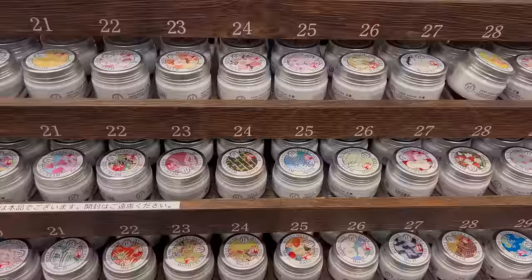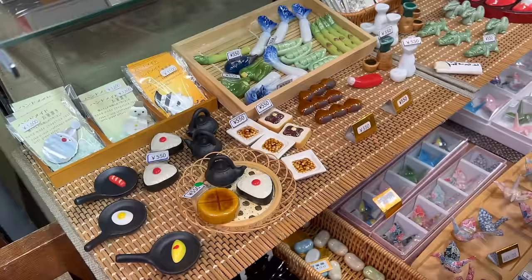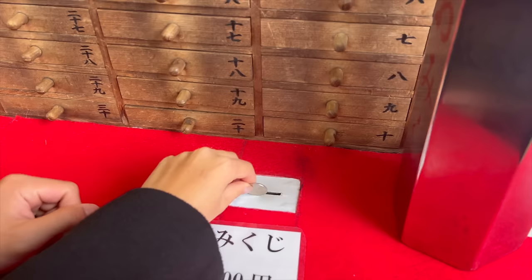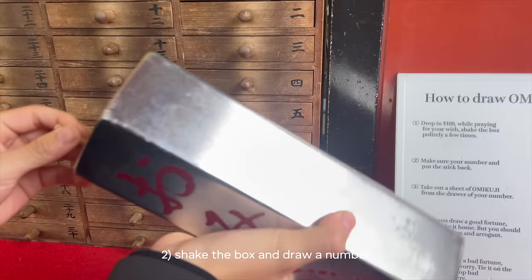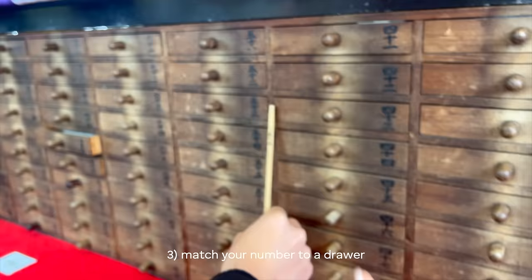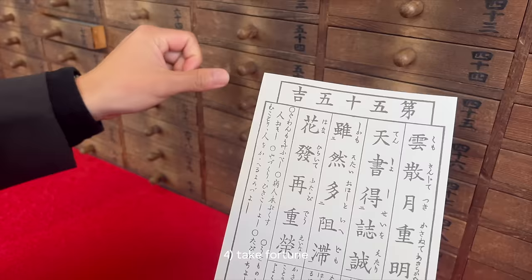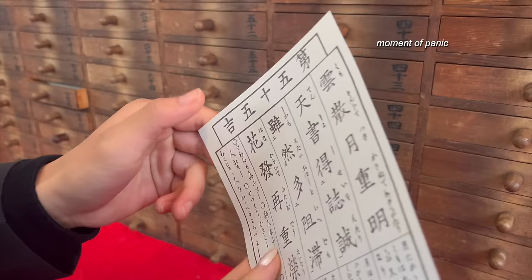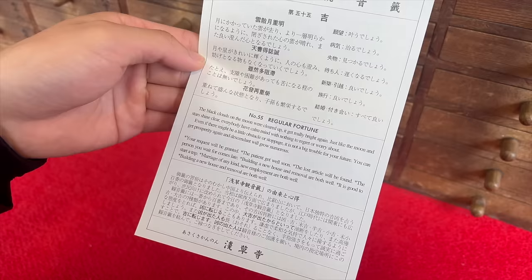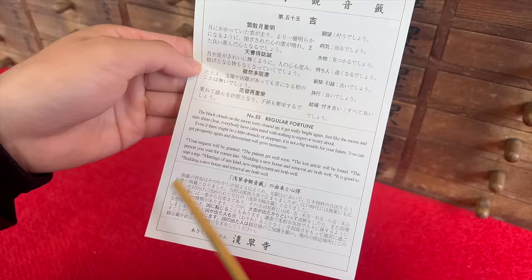They have little hand creams for your birthday. We're gonna draw our fortune — we'll do one together. We got 5-10-5. This seems positive: 'Little obstacle or stoppage, but not big trouble for your future. Our descendants will grow numerous.'